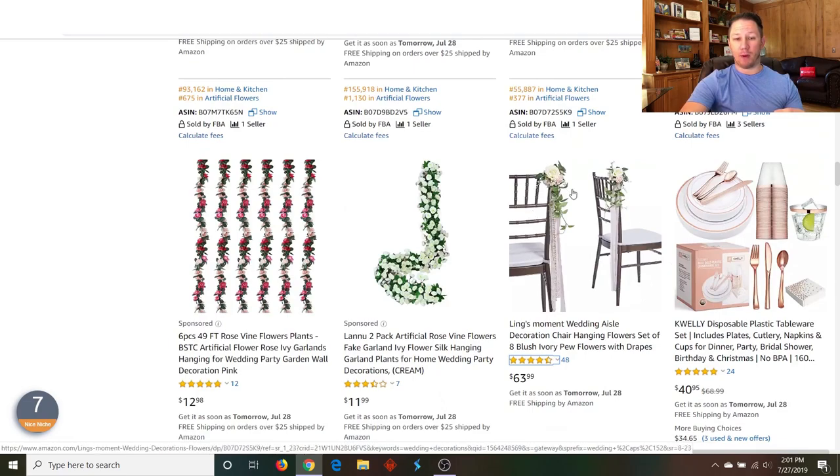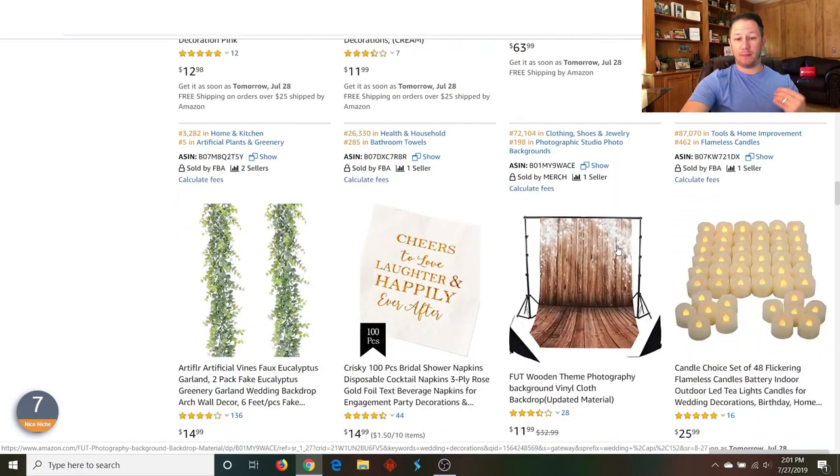Both of these are private label products — this is just something you'd get on Alibaba. You'd probably want to differentiate it a little bit so somebody can't just copy your exact product. Throw your private label on there — in this case it's Ling's Moment — and start getting reviews.